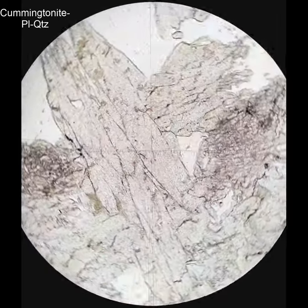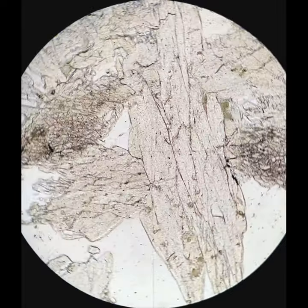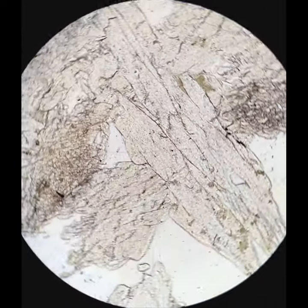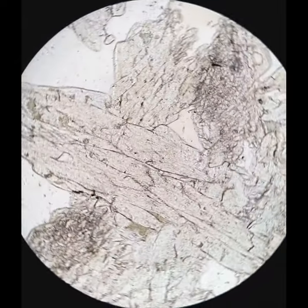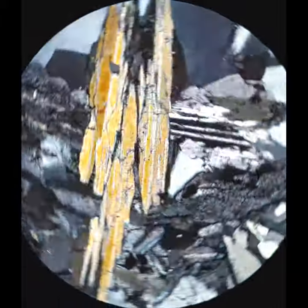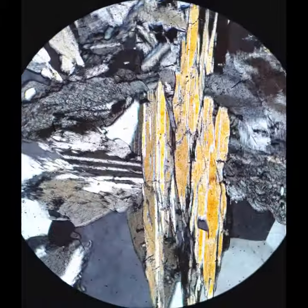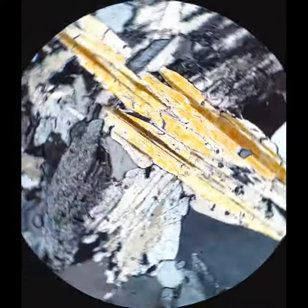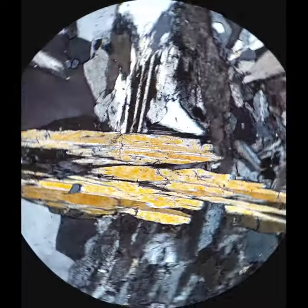Cummingtonite is a moderate relief, colorless amphibole. It looks a little pleochroic here, but that's just a camera artifact — it's actually not pleochroic in thin section. It has moderate relief, amphibole cleavage at 60/120°, and low interference colors, but it has really nice twins. Those yellow and orange bands you're seeing are characteristic cummingtonite twins.